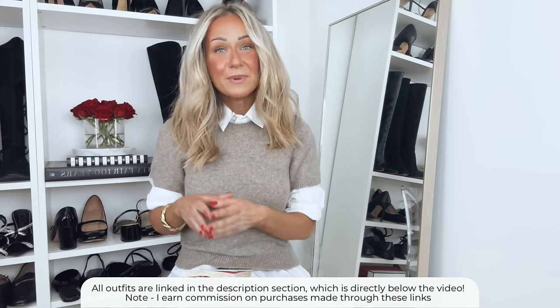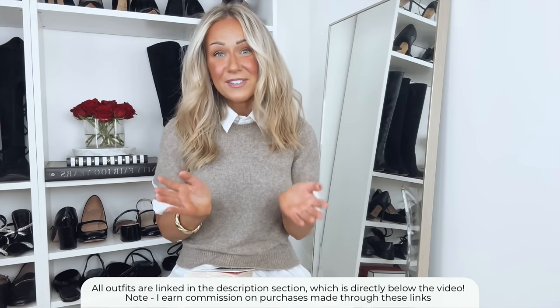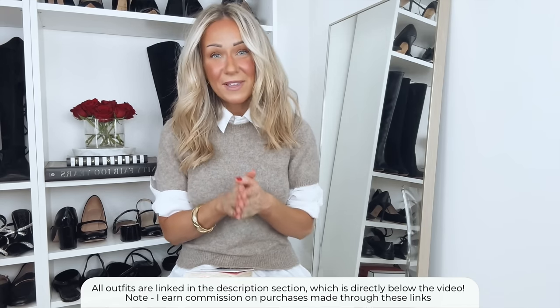I'm a huge fan of mixing and matching pieces to create new looks, so throughout the video you'll find that I'm using a lot of the same pieces and creating new outfits from them. I will link everything in the description box below, but I'm hoping you can recreate these outfits using pieces you already have. I also earn a commission on purchases made through those links.